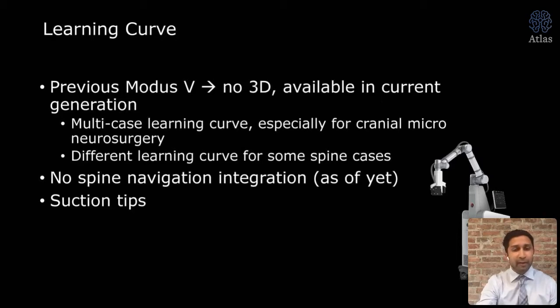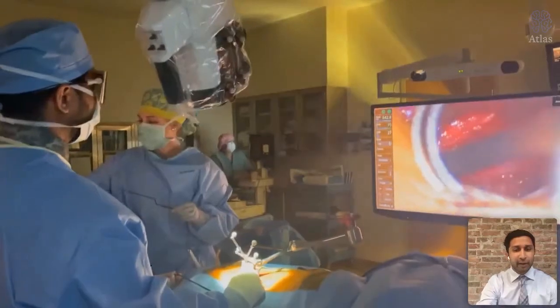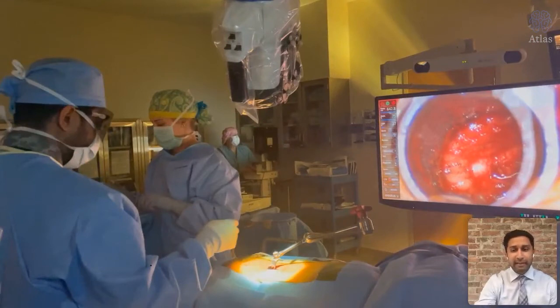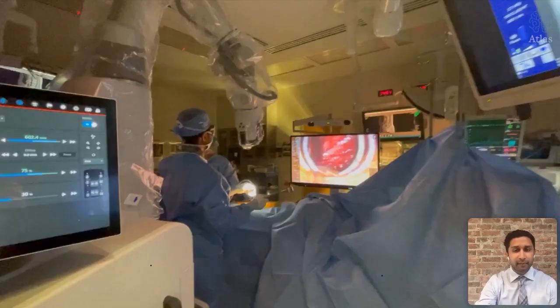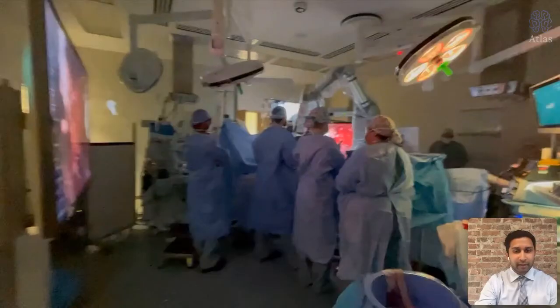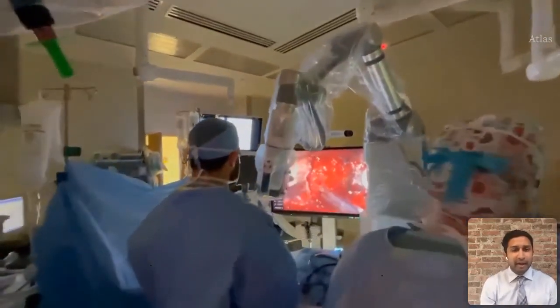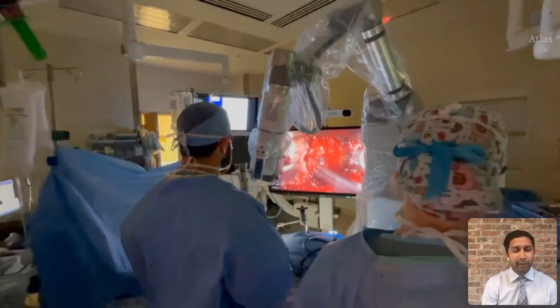This video shows the movement of the scope during a tubular case — the scope is moving rather than the surgeon having to move. This is a case done recently with Dr. Nanganori's partner: a 32-year-old man with a very large cervical disc herniation causing severe cord compression. His partner was converted into using the Synaptive 3D — not initially a big exoscope fan, but once he saw the visualization and started working, he actually liked it and used it pretty effectively.